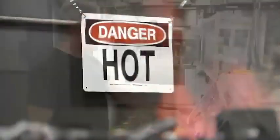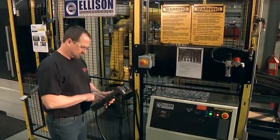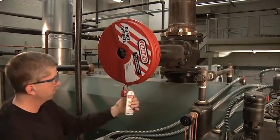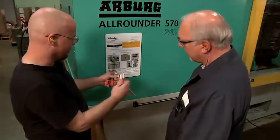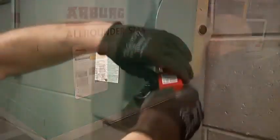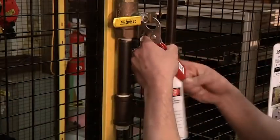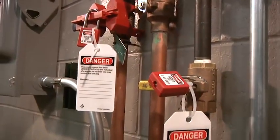Working around hazardous energy can be safe, but only when everyone takes responsibility for their part in the safety lockout tagout program. It starts with the employer, who establishes the safety lockout procedures and conducts training, audits, and inspections. Safety also depends on employees to learn and follow the procedures for lockout tagout each and every time.